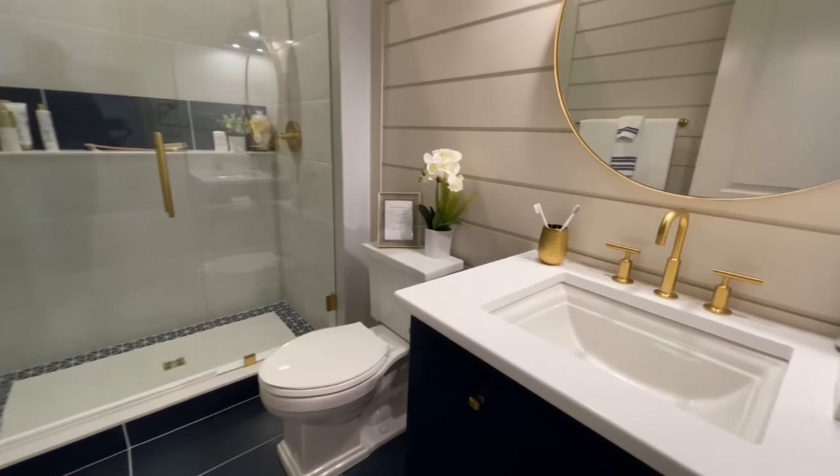Coming all the way back down to the basement, you have even more living space down here — a great big fireplace with plenty of room for activities. Put a big pool table down here. This home is absolutely full of fireplaces, which is amazing. There are built-ins on either side of this one with shiplap-y accents and a nice big mantle up over the fireplace.